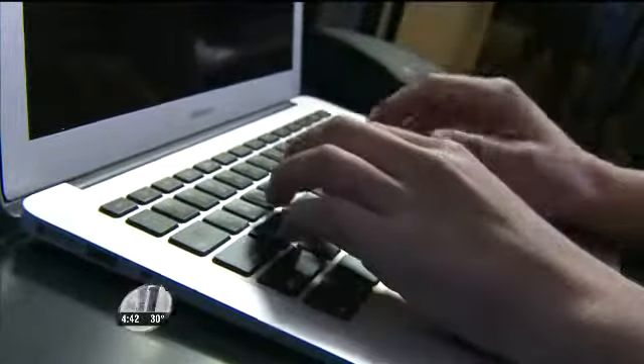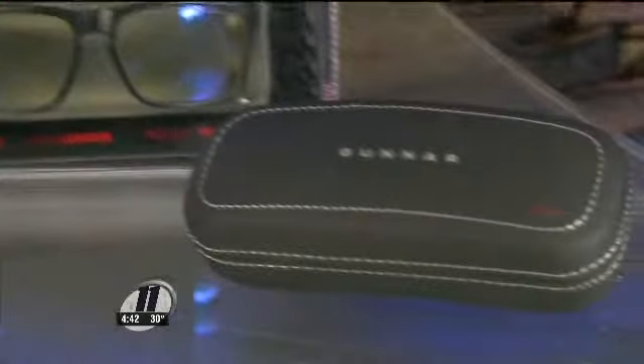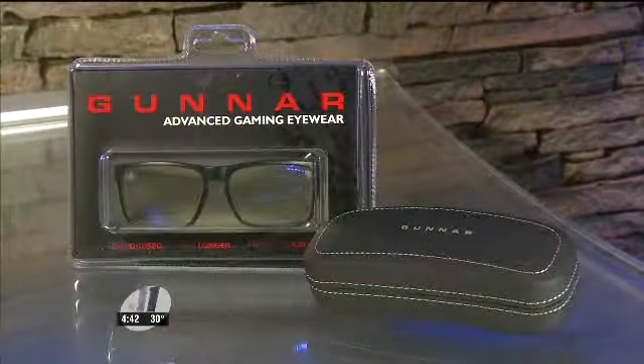If your eyes are feeling strained after long days staring at the computer, try Gunnars. What started out as eyewear for gamers has morphed into glasses we can all appreciate. The company says its special lenses reduce strain. Both producer Jacob and I feel like they make a difference, and we were skeptical. Available in prescription and non, clear and signature yellow tints, starting at $59.